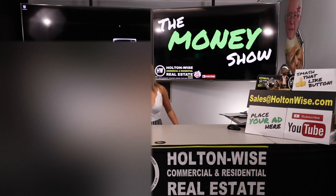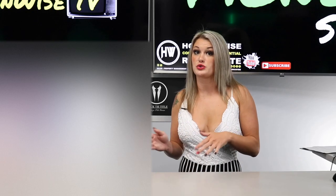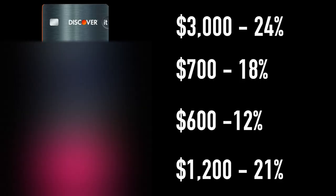The first thing you need to do is take a look at your credit cards. Write down the amount and the interest rates. For example, we have a chart here for you. The Discover card is $3,000 with a 24% interest rate. The Visa card is $700 with an 18% interest rate. MasterCard is $600 with a 12% interest rate.